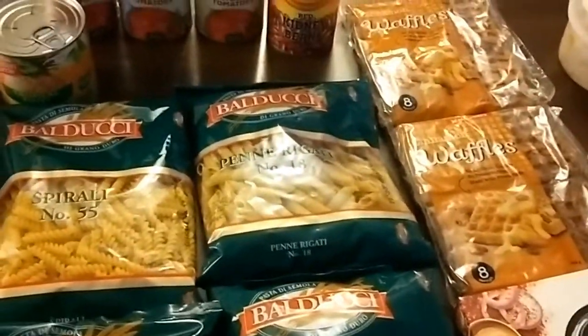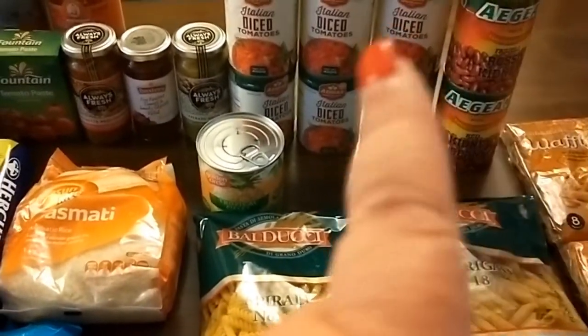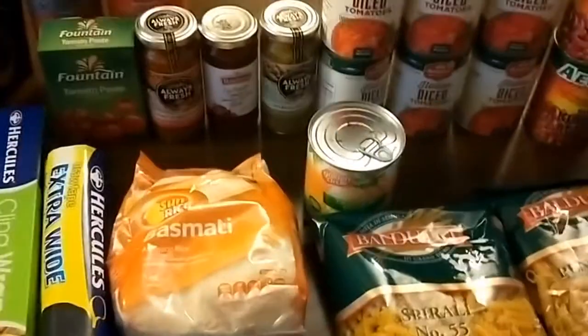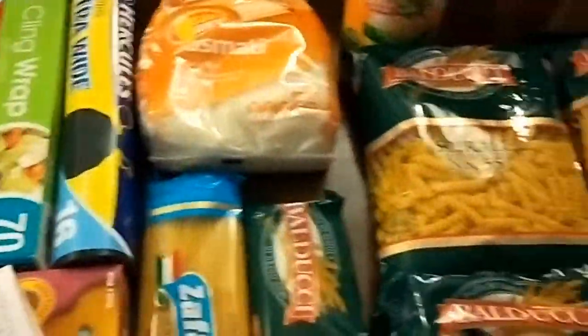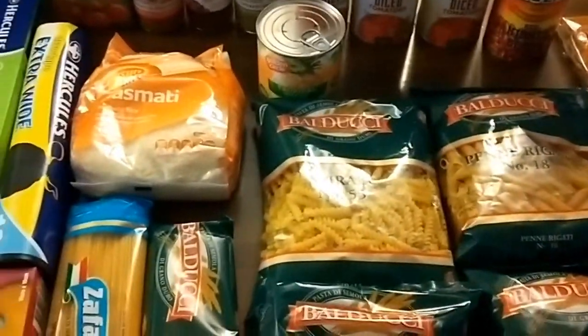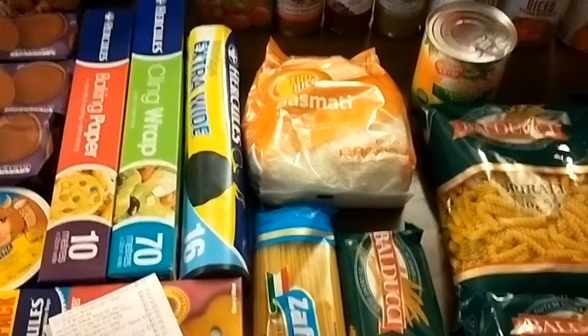The last time I did a shop like this — just stocking up the pantry with these types of things — was just before Christmas last year, so this is like a six-monthly thing. Of course, the things like tomatoes and pasta won't last me six months, but it just sort of takes the edge off fortnightly shops so you don't have to worry about those things for a few months. That's what I got, so I'll stop this video and record what I got tomorrow at the supermarket. Thank you.